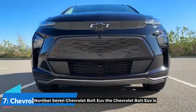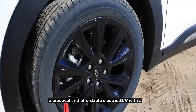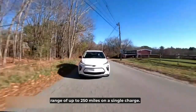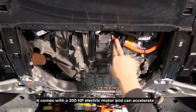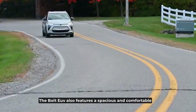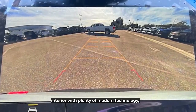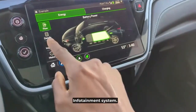Number 7: Chevrolet Bolt EUV. The Chevrolet Bolt EUV is a practical and affordable electric SUV with a range of up to 250 miles on a single charge. It comes with a 200-horsepower electric motor and can accelerate from 0 to 60 miles per hour in 6.5 seconds. The Bolt EUV also features a spacious and comfortable interior with plenty of modern technology, including a 10.2-inch touchscreen infotainment system.